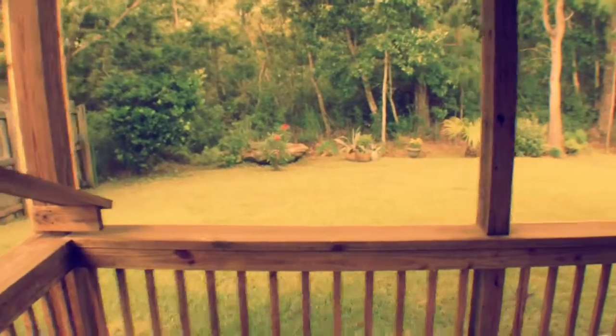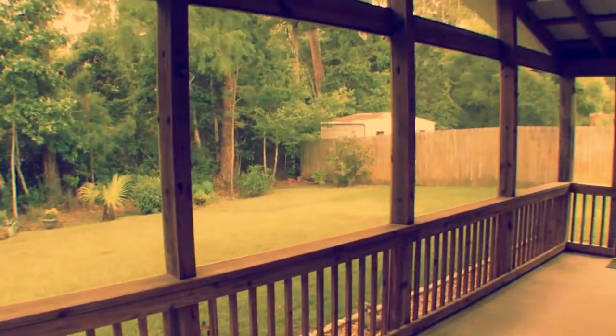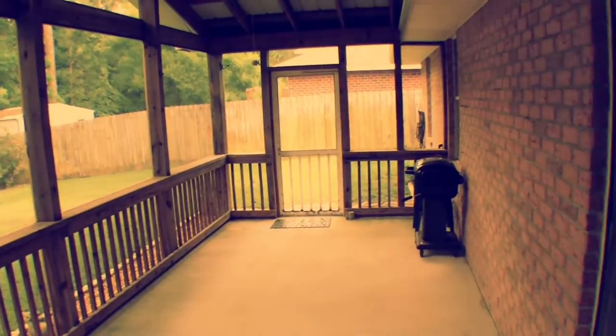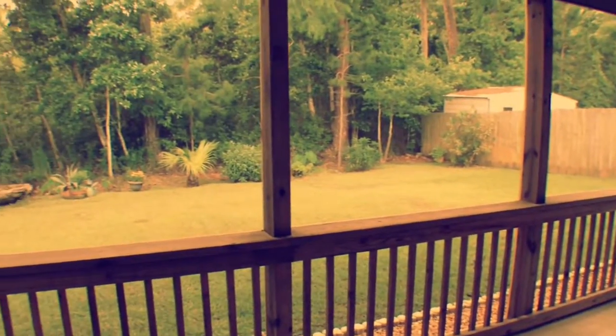I want to take you out back here — this is really pretty special. There's a screened-in porch and a really nice fenced-in backyard. Come out here in the screened-in porch — you've got the nice secluded backyard. This area is just really, really nice to enjoy your morning coffee or afternoon tea or whatever your pleasure is. The grill is going to be left here as well. You can see how nice and neat and quiet this area is.